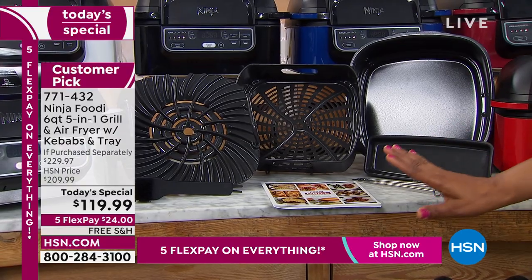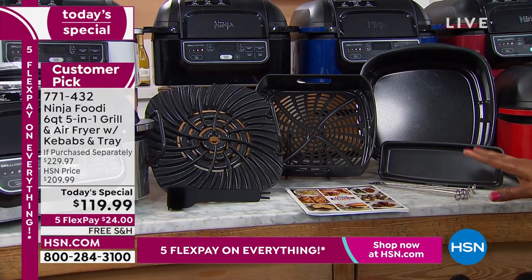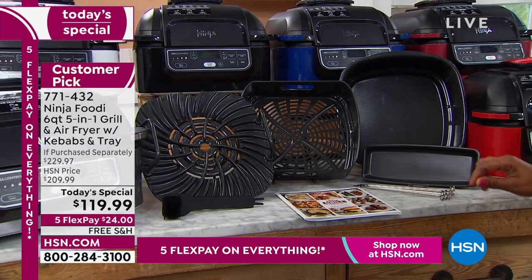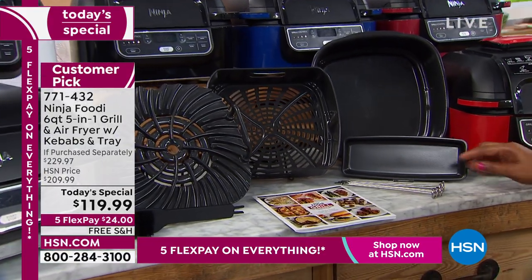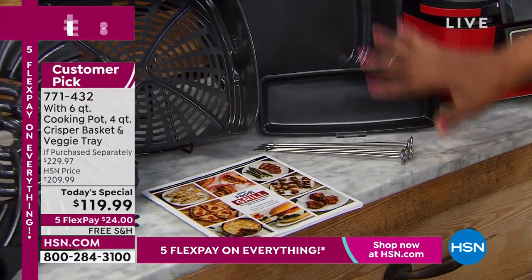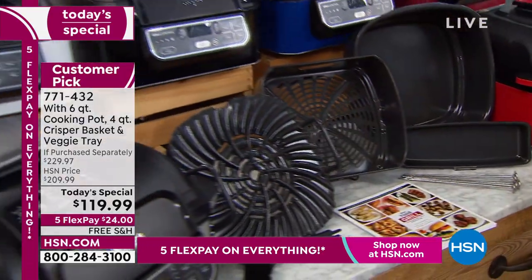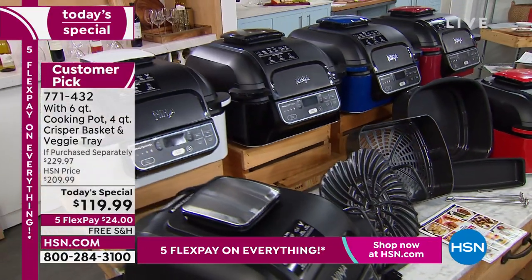We've got the lowest price in the nation — the best price you'll ever buy this for. The kebabs make this exclusive, that's a $10 value, and the veggie tray is a $20 value that we're also including. Our offer is exclusive with these colors and the accessories, and you've got one day to grab it.